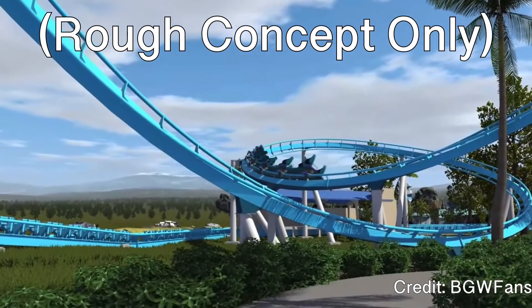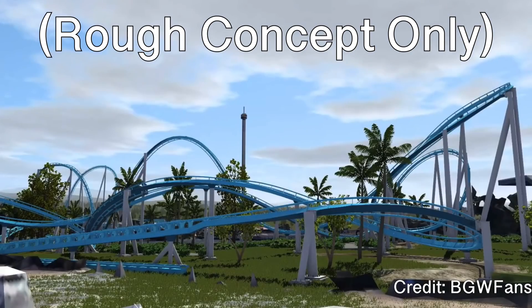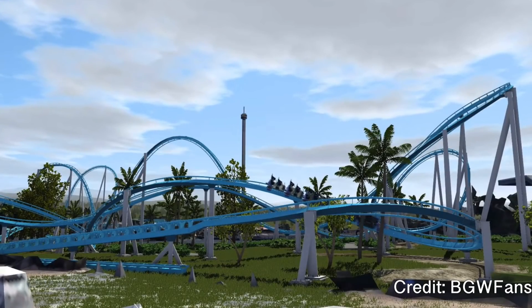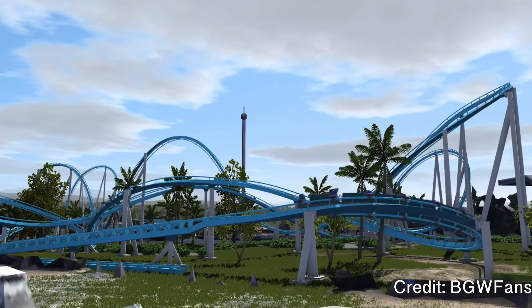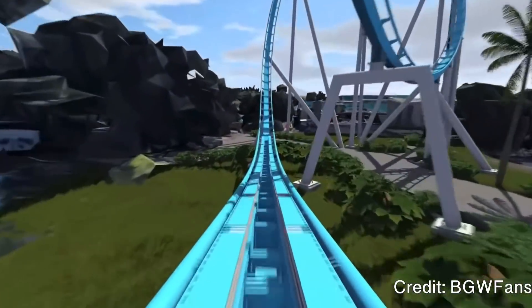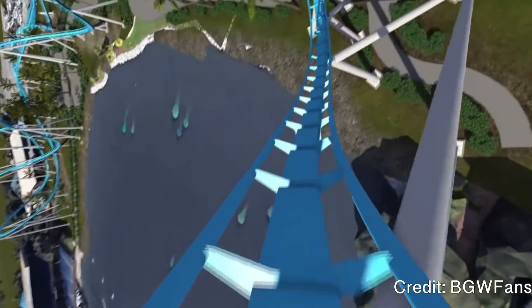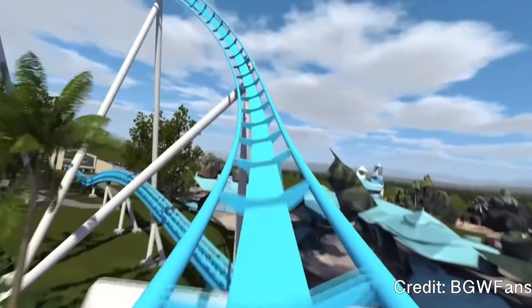No one has been on the surf coaster because it does not exist yet. What we do know is that it's going to be their multi-launch model, focusing more on low-to-the-ground elements and launches — basically their take on a blitz. On the optimistic side, it's going to be very forceful, have unique elements and strong airtime, and be a very good take on the blitz — landing top two. On the pessimistic side, it would be less forceful and inferior, with okay pacing, probably landing around the five or six spot.